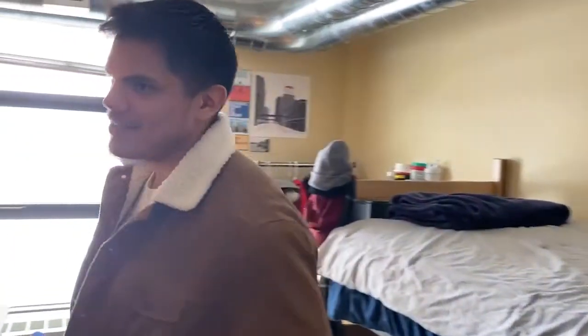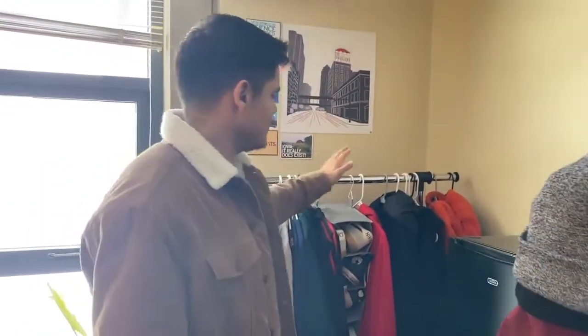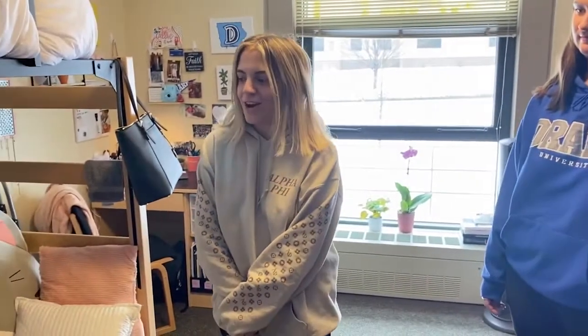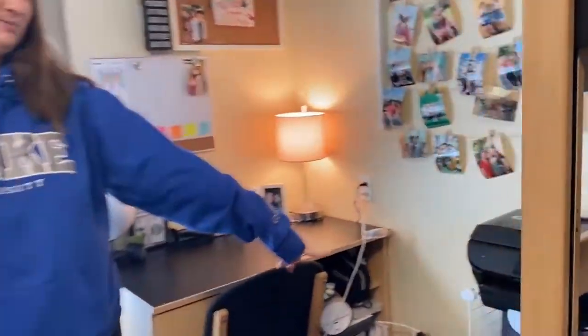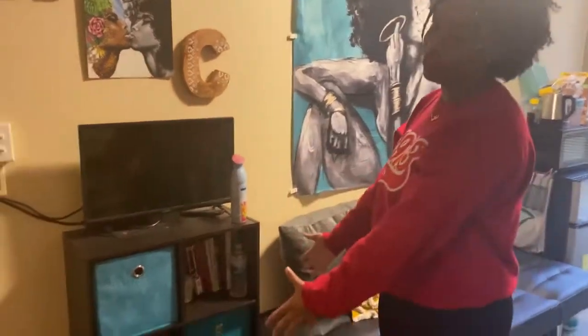Students share their top must-bring items. One student recommends a small shoe rack. Another highlights a snack cart, because it can fit a lot of snacks and is very accessible. A third suggests collapsible storage bins, because they can fit a lot of stuff you don't necessarily want out showing in your room. Another student recommends shelving units for those who bring a ton of stuff.